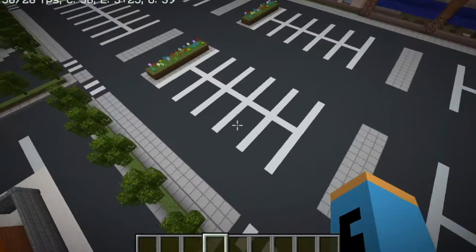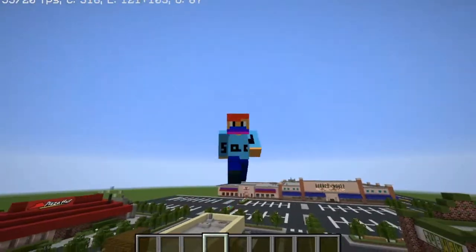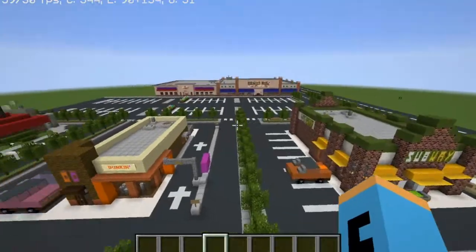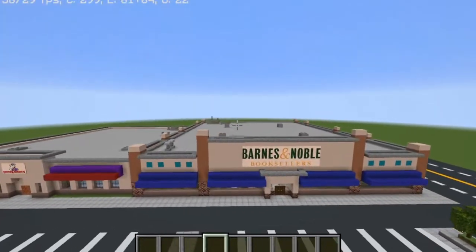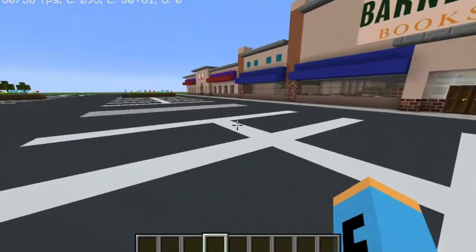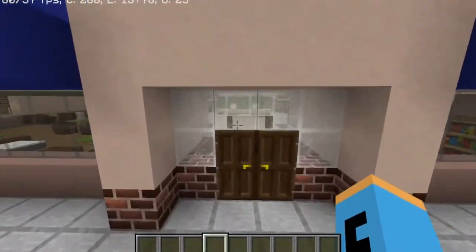Hello there guys. My last video was either the time-lapse of my Barnes & Noble or about this city — I'm not sure which one I put up. But I'm gonna be doing a showcase on this Barnes & Noble that I built. This is my new world, aka City.